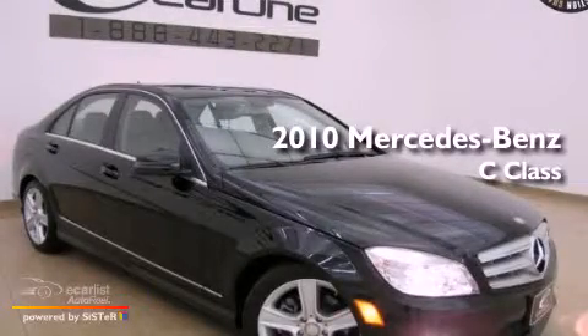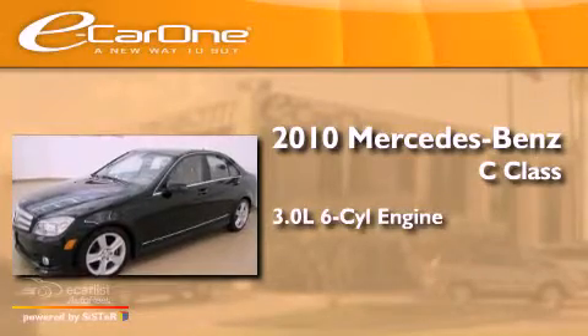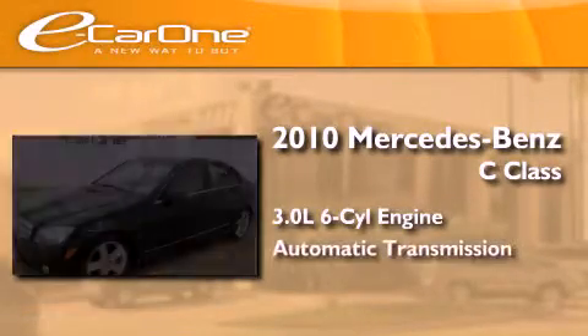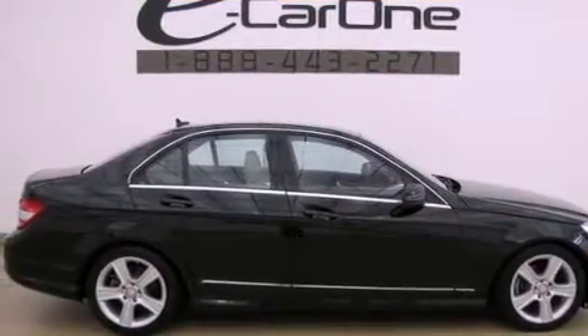This is a 2010 Mercedes-Benz C-Class. It features a 3.0-liter, six-cylinder engine and an automatic transmission. All of the following features are included.